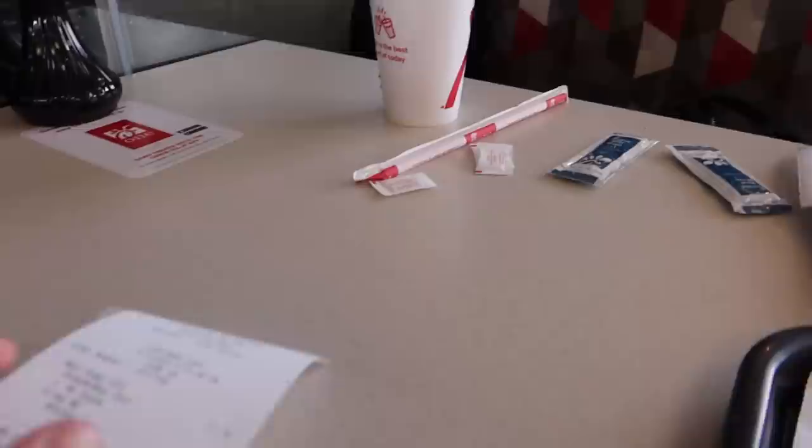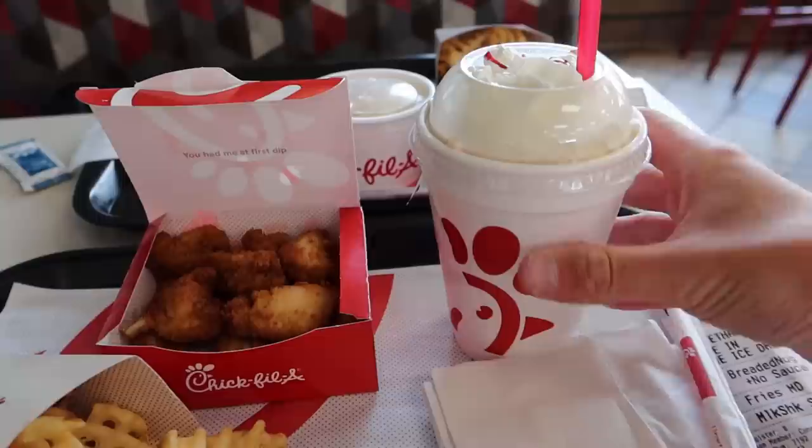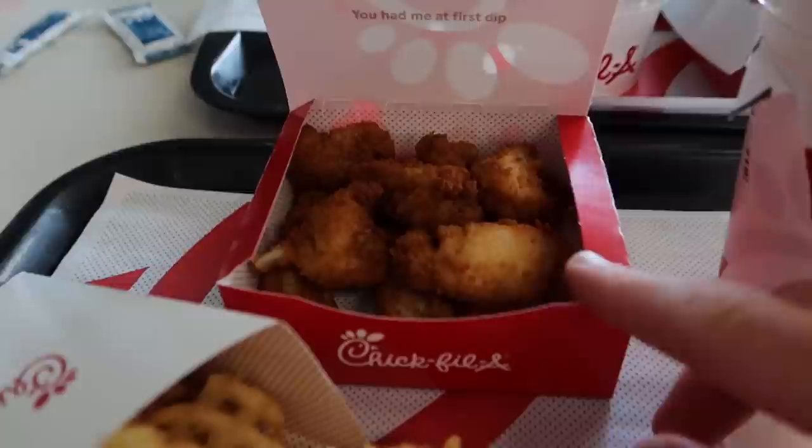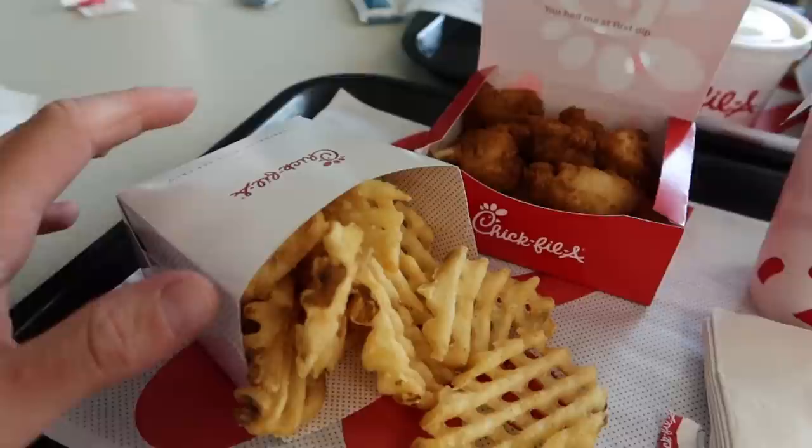Welcome to the inside of Chick-fil-A, I cannot wait for this! Just thought I'd show you the receipts — you can see the time zone has now changed. We've gained an hour. It was $11.15 for the meal and $2.34 for the milkshake. Normally the meals come with a soda and free refills, but I upgraded for a strawberry milkshake — normally about $5 on their own, cheaper if you swap out the soda. I've gone for the 12 count Chick-fil-A nuggets and waffle fries.